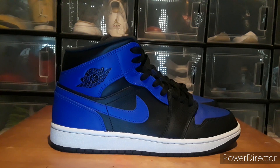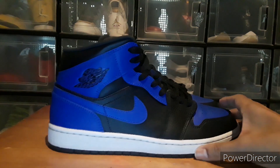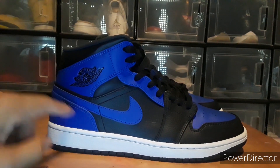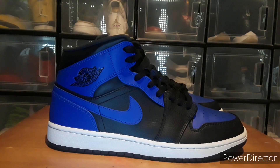I found these on Poshmark. I'm not sure about the release date — I think they came out in 2020 or 2021. I remember there were three colorways: this one, the Breads, and the Chicagos — you know, the ones with the white heel. I had the Breads before, but I put them up for sale to see if anyone was interested and they sold right away.